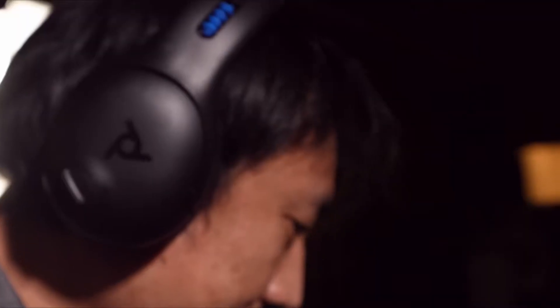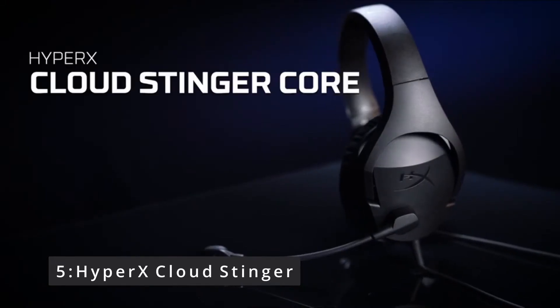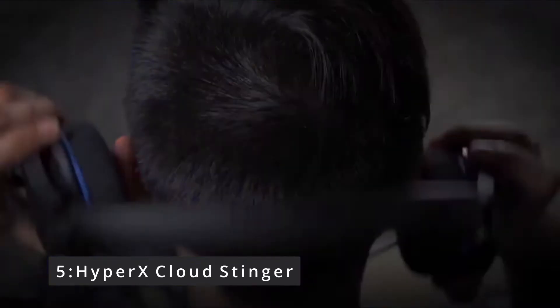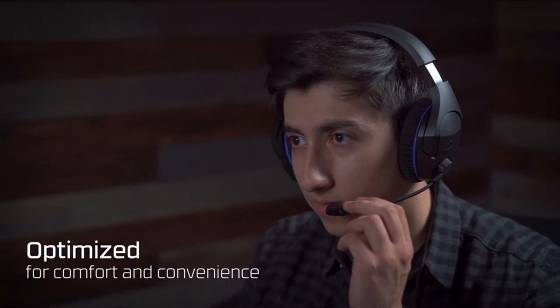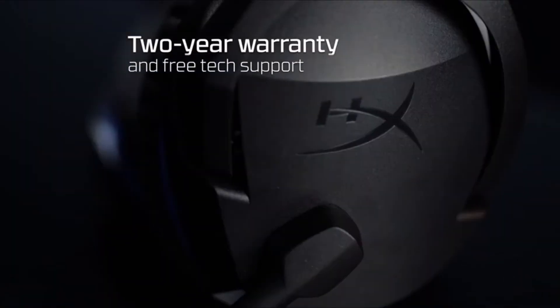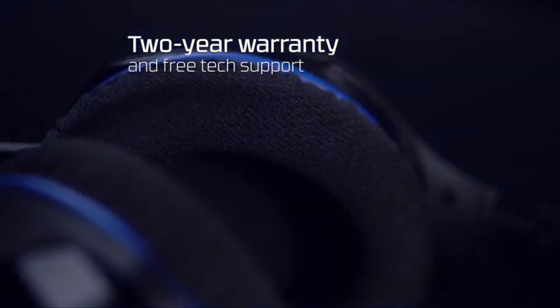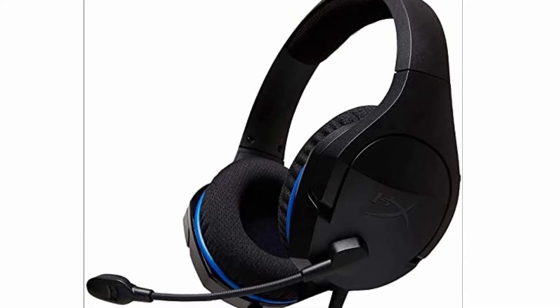Number 5: HyperX Cloud Stinger. The HyperX Cloud Stinger has a strong design, plush padding, and big ear cups that wrap around your ears rather than pressing against them. It's the most relaxing set in the lot. The on-ear audio control is a simple slider that you can use while wearing it, and the line ends in a splitter that allows you to utilize your headphones and microphone without a USB pass-through. The HyperX Cloud Stinger is one of the better options for a cheap gaming headset.